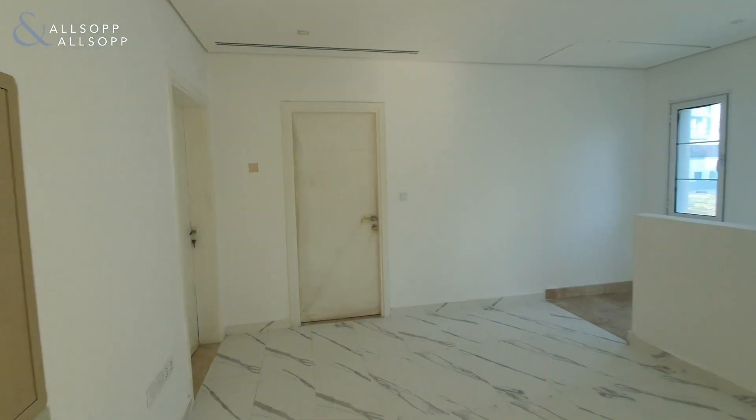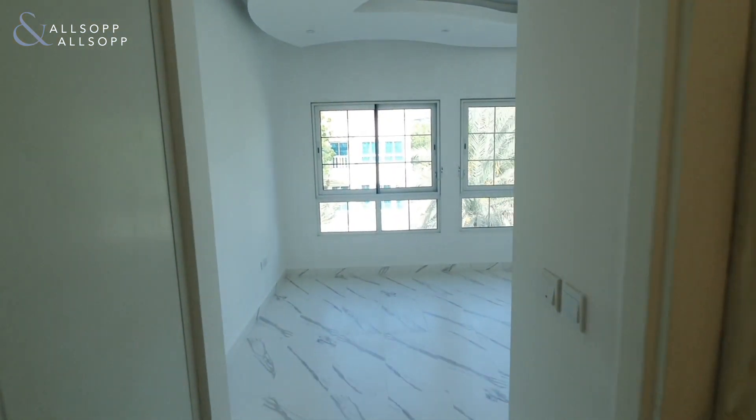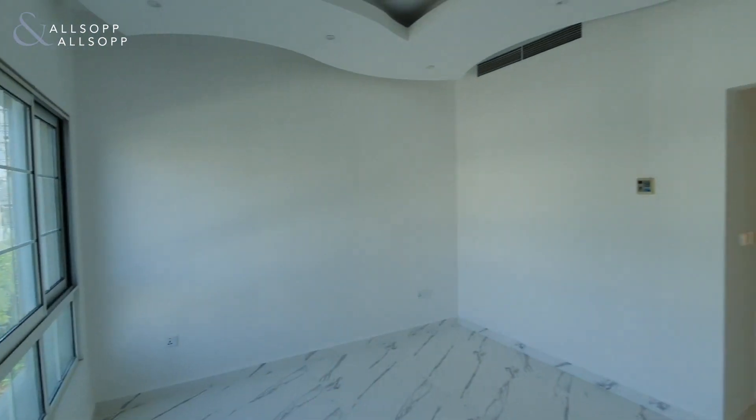Heading back through, we've then got the two original bedrooms. Going into original bedroom number two, as you can see the flooring does continue throughout the whole property, and within this bedroom as well they have completed the ceilings in keeping with the rest of the property.